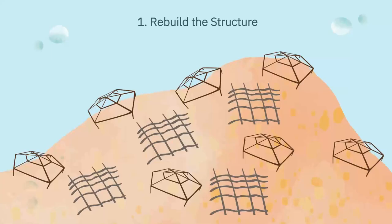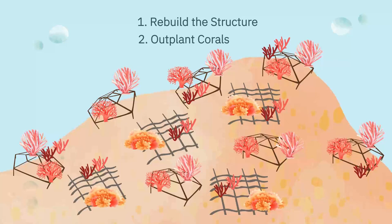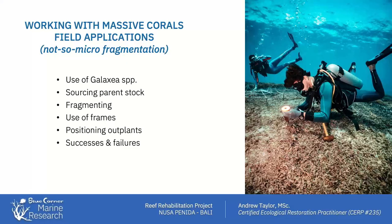I'm doing that by two methods: first, structural restoration by introducing structures and providing substrate, then transplanting upon those structures for biological restoration to stimulate natural ecosystem recovery. I'll talk specifically about the use of Galaxia corals — where we source parent stock, how we fragment those corals, the use of frame structures, how we position the outplants, and some problems and successes we've encountered and lessons learned from those.